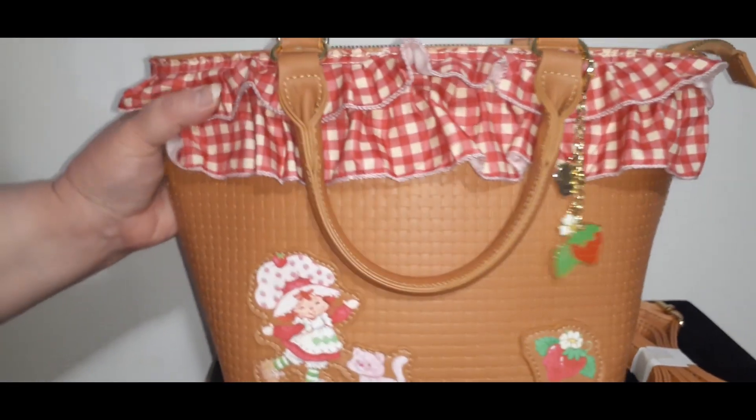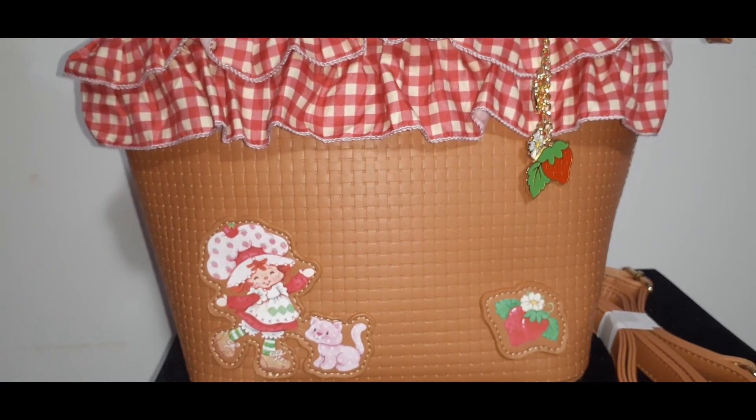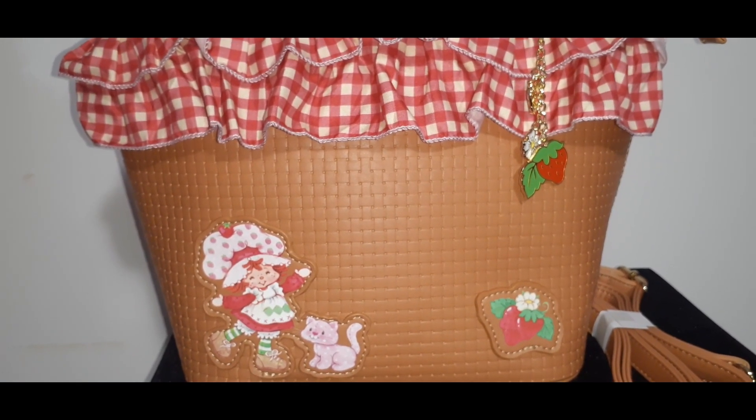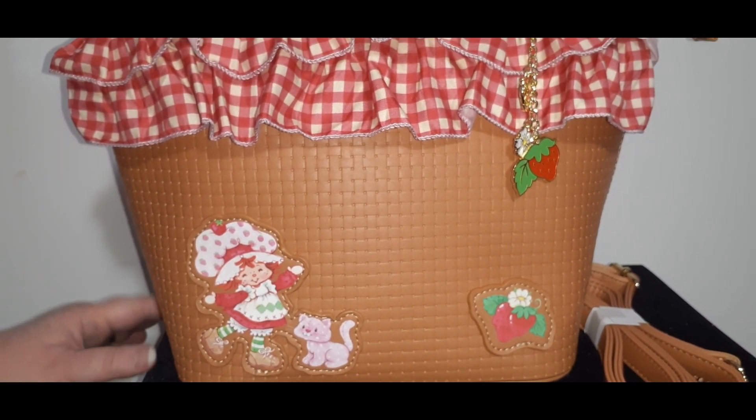And that's my second item — I love this piece. Are you a Strawberry Shortcake fan? Do you have any special handbags? I know there are quite a few that have been released — it's hard to follow them all. Let us know in the comments below.